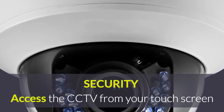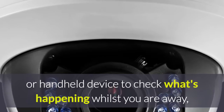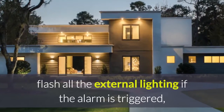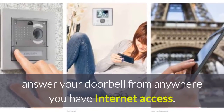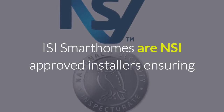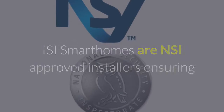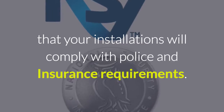Access the CCTV from your touch screen or hand-held device to check what's happening whilst you are away. Flash all the external lighting if the alarm is triggered. Answer your doorbell from anywhere you have internet access. ISI Smart Homes are NSI approved installers, ensuring that your installations will comply with police and insurance requirements.